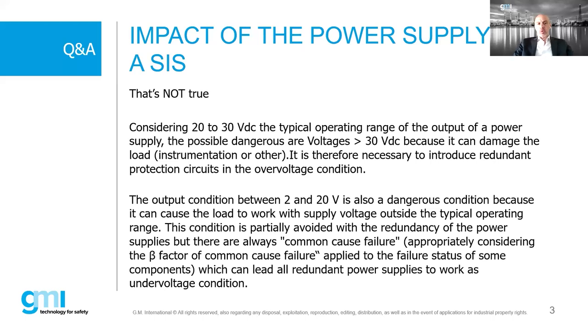Even with redundant standard power supplies, common cause failure - the beta factor - is a critical consideration. The beta factor is the probability of simultaneous failure of hardware produced by the same manufacturer, from the same batch, at the same time. Two redundant standard power supplies can potentially fail simultaneously due to common cause failure. This is a big effect that standard redundant systems do not adequately address.